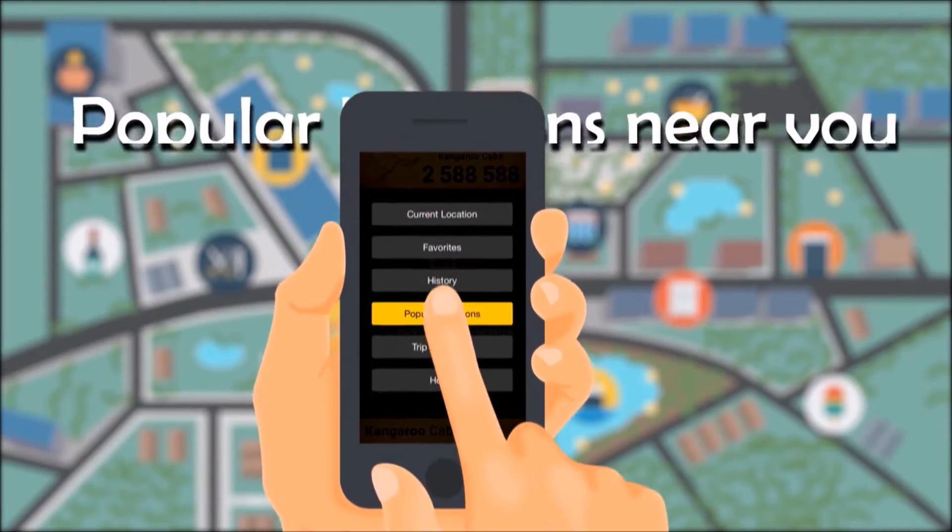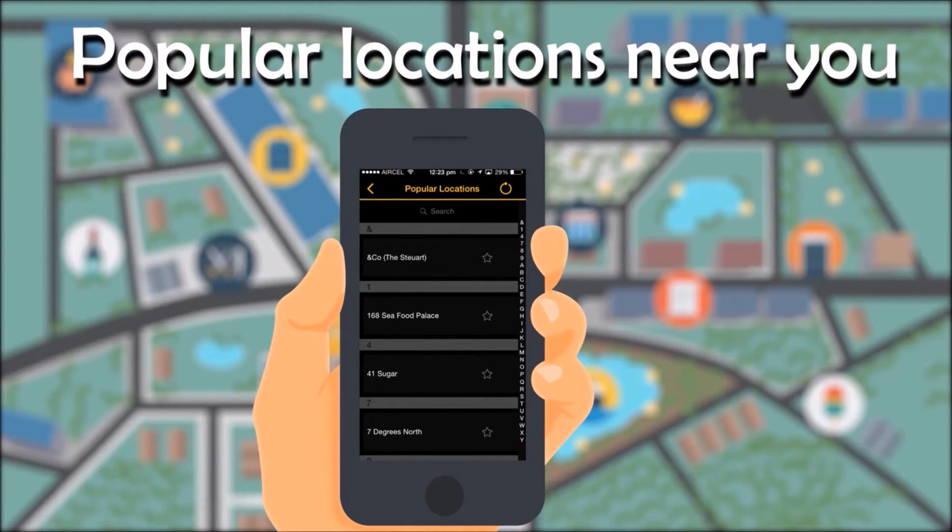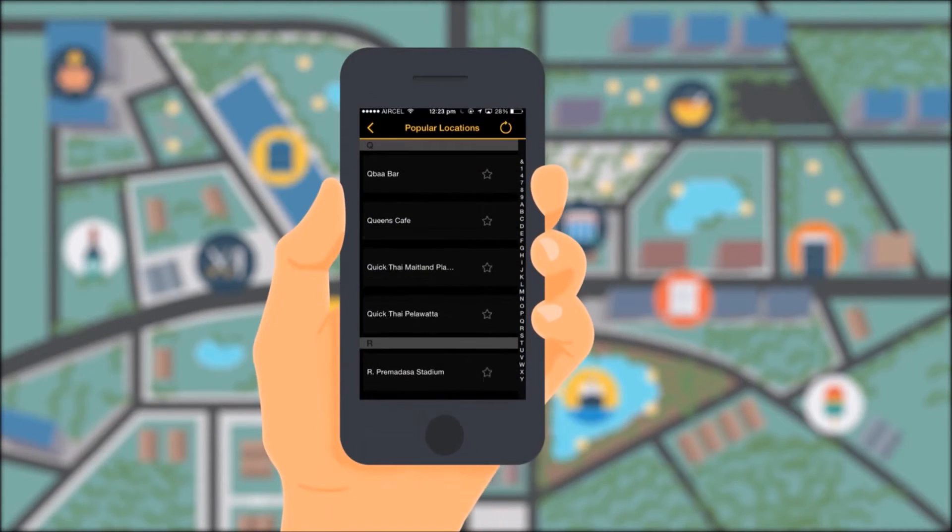Did you know that now you have access to all popular locations near you? Over 1,000 popular locations are updated, and we keep adding more.